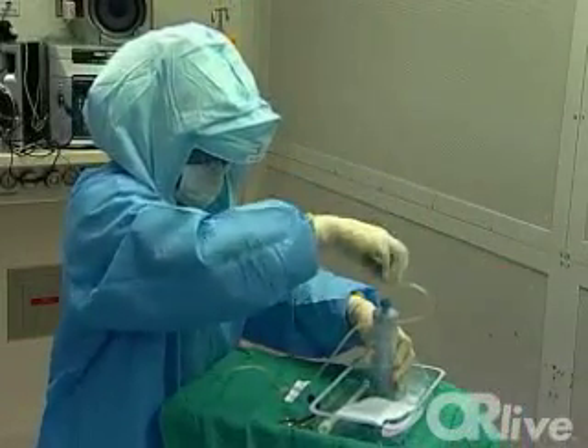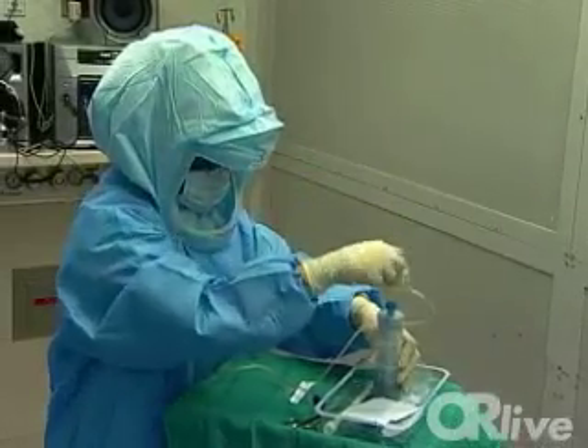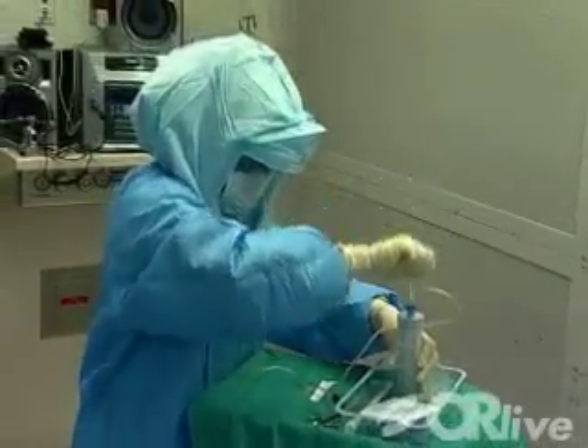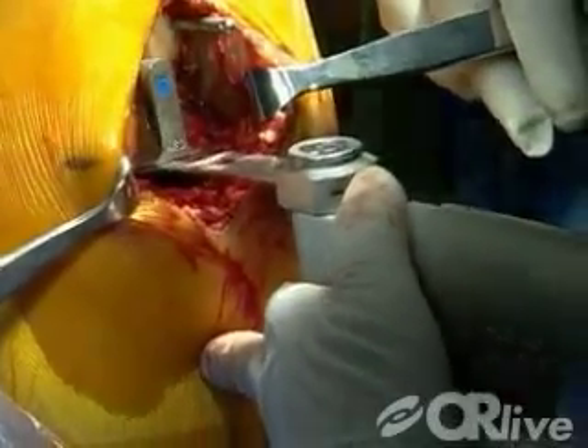These advances represent Halifax Health's commitment to technology, safety, and quality care. This is why they are recognized as the leading orthopedic hospital in the region. Halifax Health has been shown to be one of the top orthopedic hospitals in the entire state and the nation. I wouldn't hesitate to have surgery here myself.